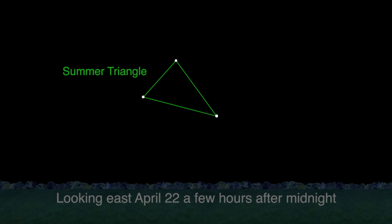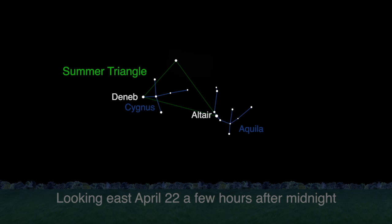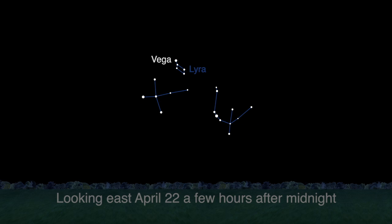The Summer Triangle is made of the three bright stars Deneb in Cygnus the Swan, Altair in Aquila the Eagle, and Vega in Lyra the Lyre or Harp. Find Vega and Lyra high in the eastern sky a few hours after midnight this month.